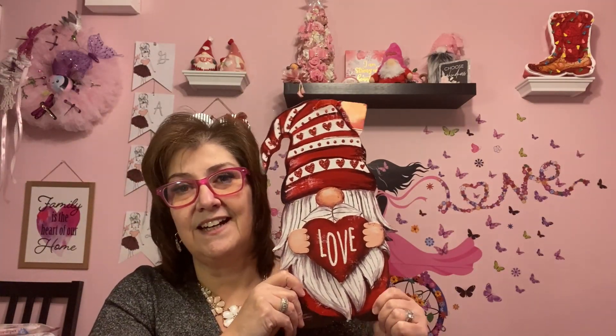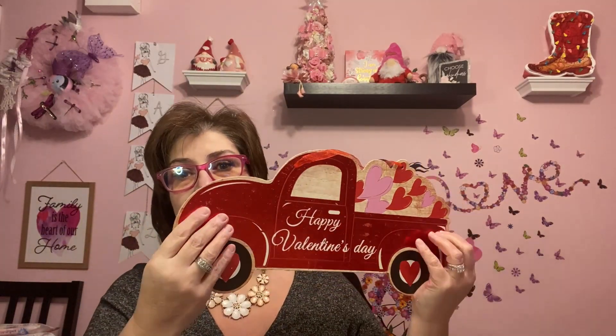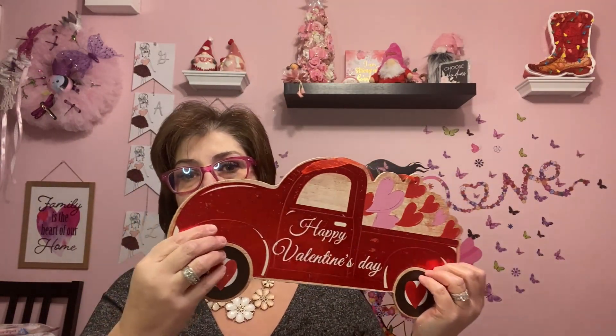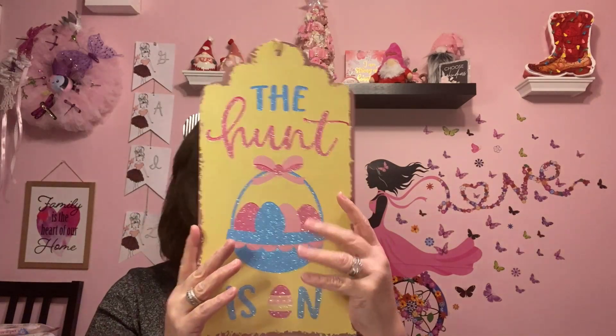I also got the red one for Valentine's Day for my office — I just think they're so gosh darn cute. It says 'Happy Valentine's Day' and I love the color. Then I also picked up one for Easter for my office. It just says 'The Hunt Is On' — isn't that cute? I love that yellow, and the pinks, blues, purples, and greens. So beautiful at Easter.